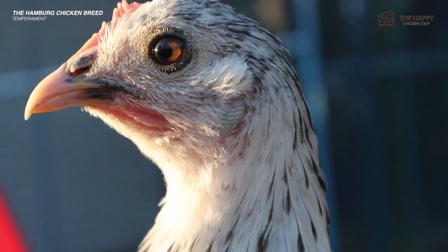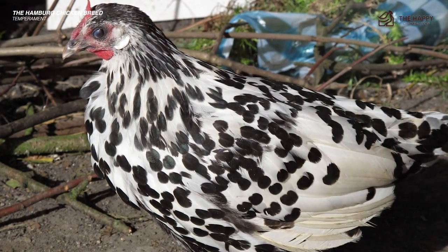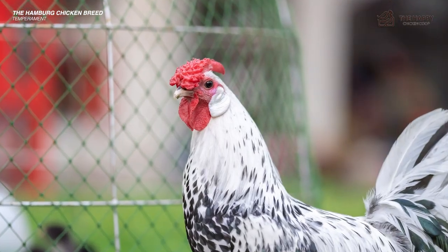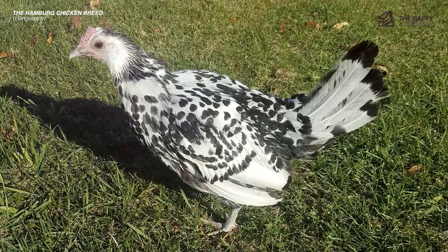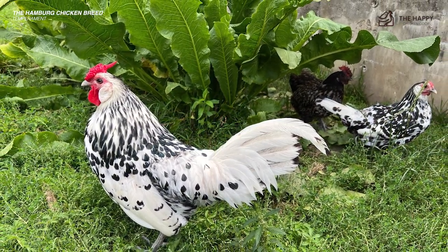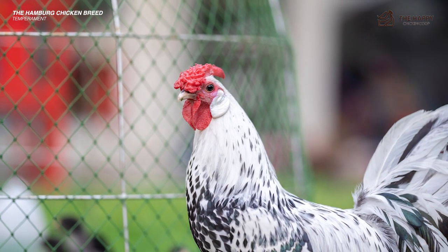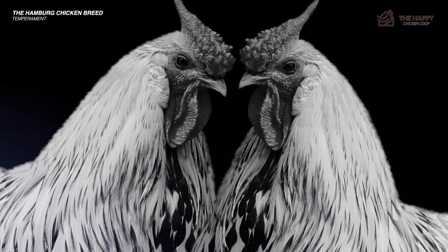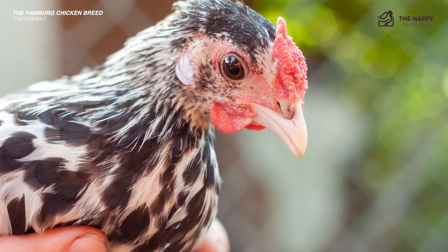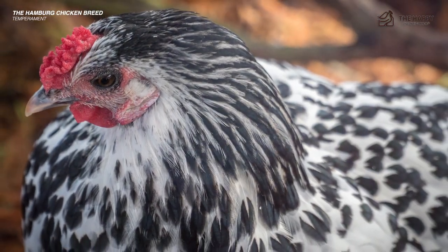If you want a snuggly chicken that you can pick up and play with, you can always try to handle a Hamburg as a chick — just remember, some hearts just can't be changed. You might want to consider a Buff Orpington or a Dominique for your next cuddle bug rather than the Hamburg. Hamburgs are flighty chickens and some breeders will tell you they are extremely nervous Nellies. While nervousness isn't much fun for chicken owners, it is one of the reasons Hamburgs evade aerial predators so well — they always have an eye to the sky. Hamburgs probably are not the best 4-H chickens for the kiddos, but children can still learn a lot about chicken behavior by watching this wild breed during their morning foraging frenzy.